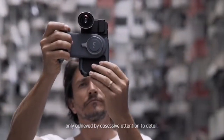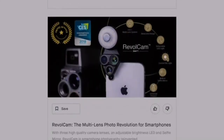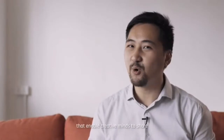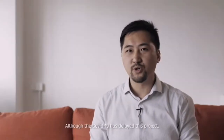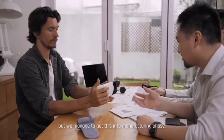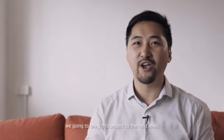Hi everyone, I'm K.O., the founder of ShiftCam. Pro Grip is our sixth crowdfunding campaign in the past three years. We set out to rethink and redesign the tools that enable creative minds to share their stories across the world. Although COVID-19 delayed this project, we managed to get it into the manufacturing phase and sorted out all the challenges ahead. We're back on Kickstarter — with your help, we can bring this project to the next level. Join us.